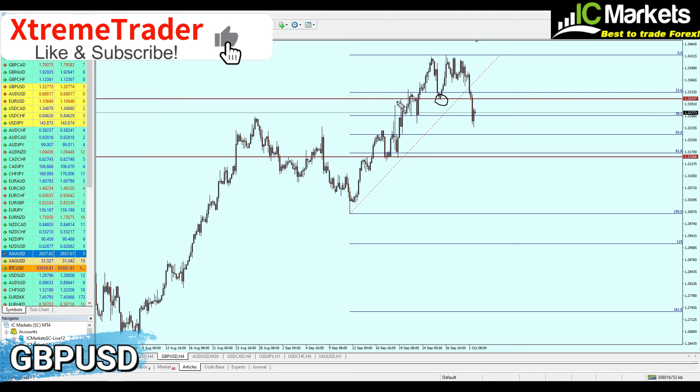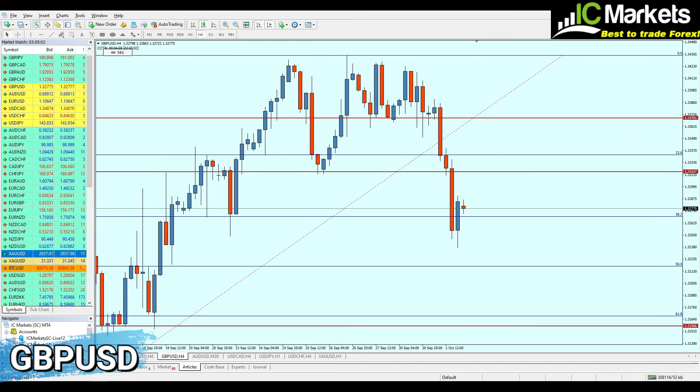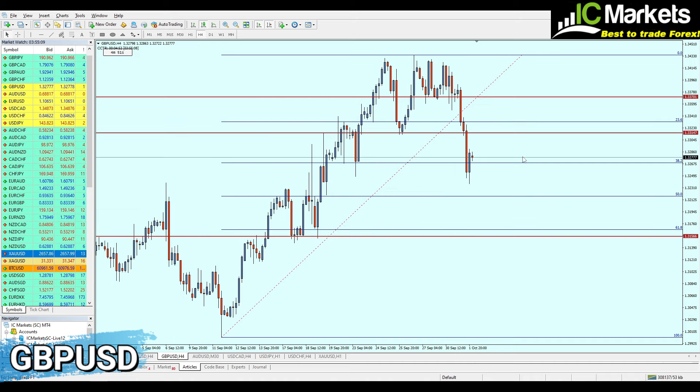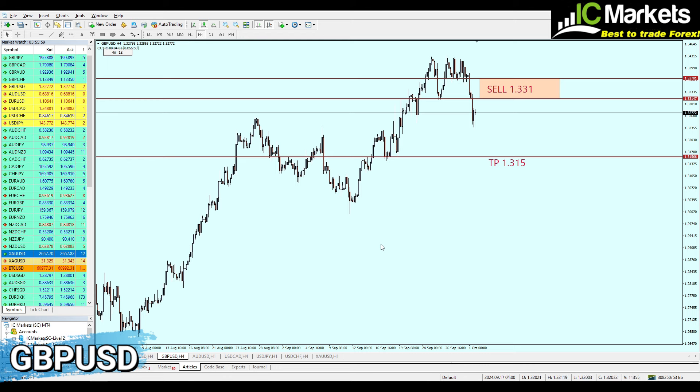We're going to short the GBP/USD exactly at 1.331, the broken level of key support which was also a resistance, expecting a small drawdown to Fibonacci 23.6 before the market starts falling. Targeting around 158 pips of profit, waiting for the market to rise another 37 pips. The safe zone should not exceed 1.337, so our safe zone is around 57 pips against 158 pips of profit.